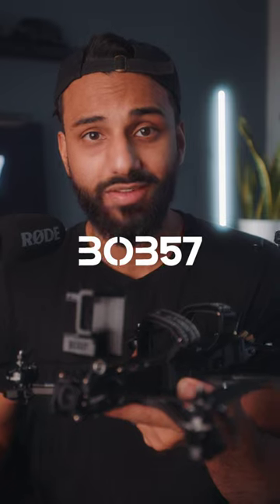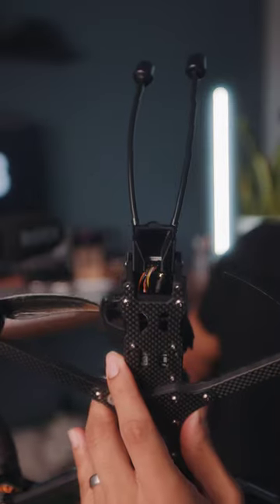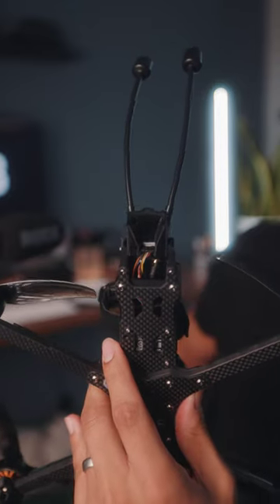This is the best FPV drone that you can buy in 2023, and it's called the iFlight Bob 57. It's packed with a ton of incredible features that make this drone absolutely amazing. First off, it's paired with DJI's brand new O3 air unit. It has super long antennas for incredible transmission range with your goggles and your controller.